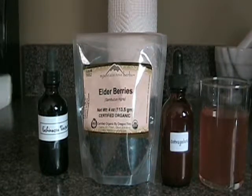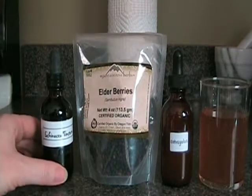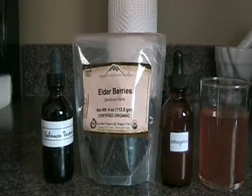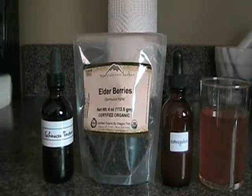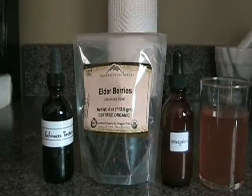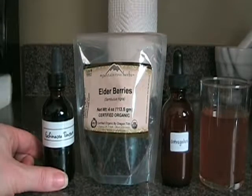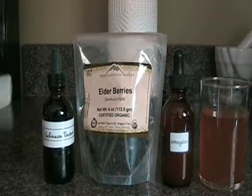Whenever anyone in my family gets a cold or the flu, I give my kids echinacea tincture, which I make myself. I also make elderberry syrup by mixing about a quarter cup of dried elderberries in a pot with hot water, boiling it, then letting it simmer for 20 minutes, straining it, and mixing the liquid with raw honey. I then combine that with the echinacea tincture and give it to them three times a day.